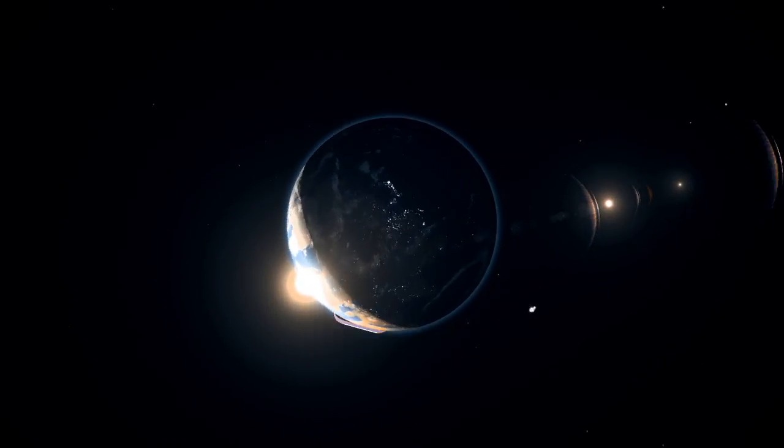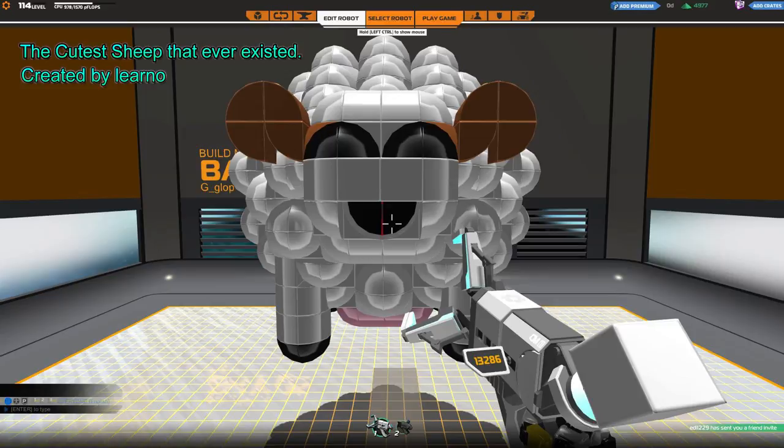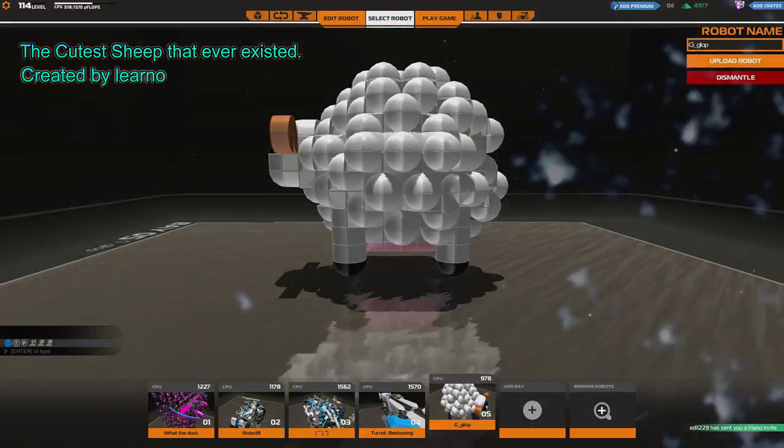Coming in at number 9, the cutest sheep that ever existed is on point with this one. I mean look at him, his fur is so cute and puffy, makes you want to squeeze him.